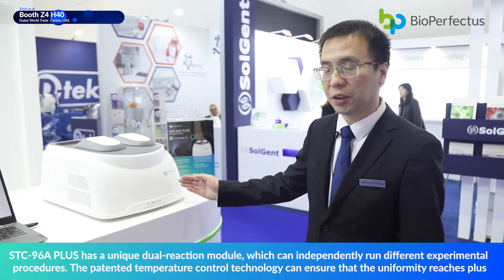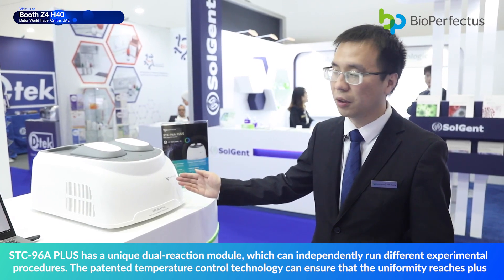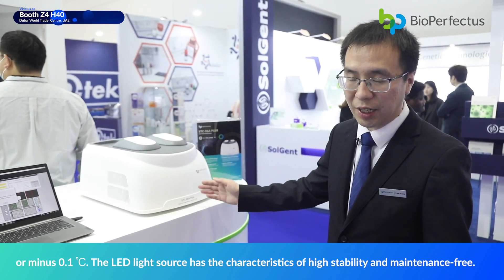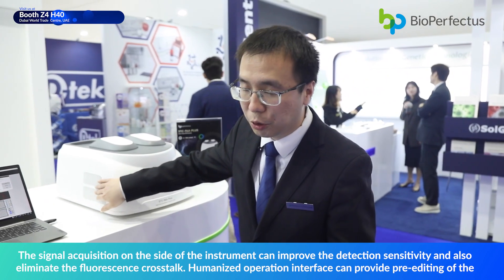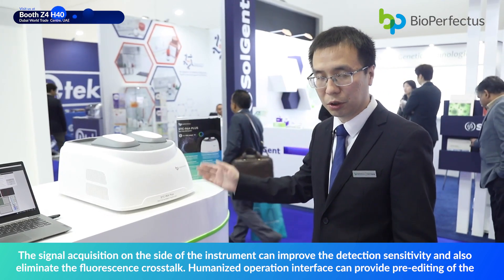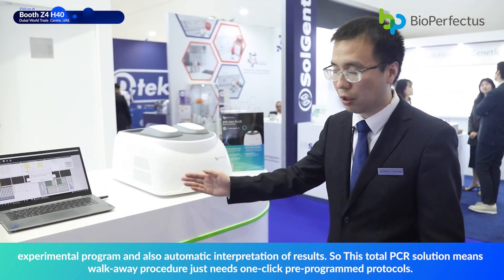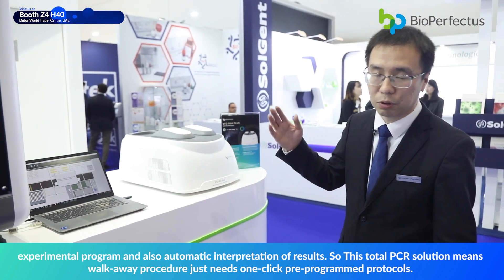STC-196A Plus has a unique dual reaction module which can independently run two different experimental procedures. The precise temperature control technology ensures uniformity reaches plus or minus 0.1 degrees. The LED light source has characteristics of high stability and is maintenance-free. Signal acquisition on the side of the instrument improves detection sensitivity and eliminates fluorescence crosstalk. The humanized operation interface provides pre-editing of experimental programs and automatic interpretation of results — making this a total PCR solution with a walk-away procedure requiring just one-click pre-programmed protocols.